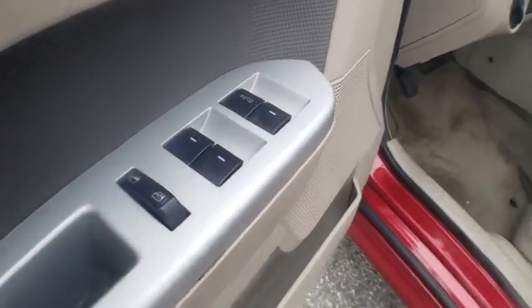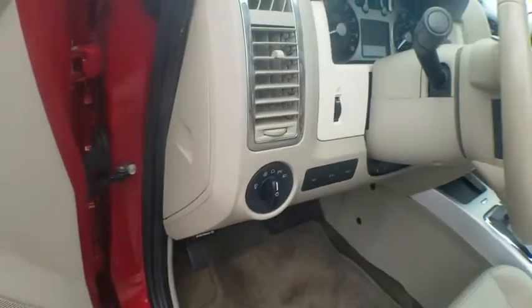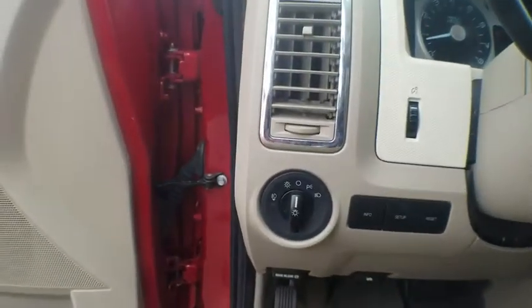This vehicle has less than 105,000 miles. Here are some of this vehicle's great options: traction control, leather-wrapped steering wheel.